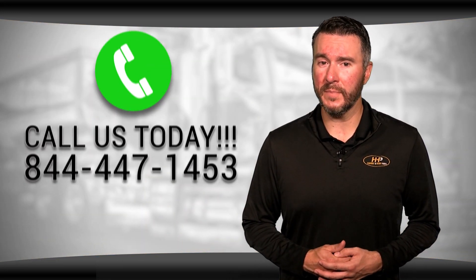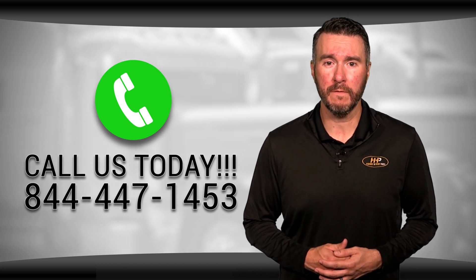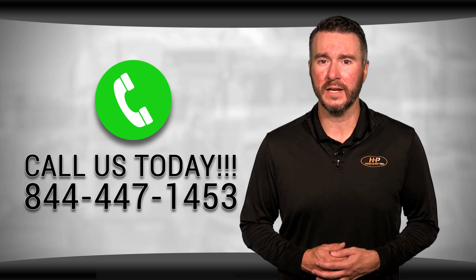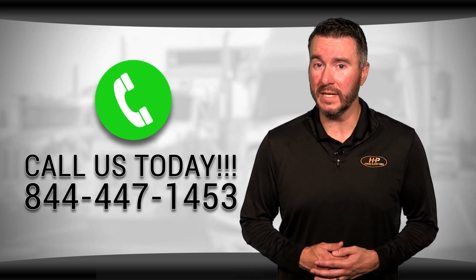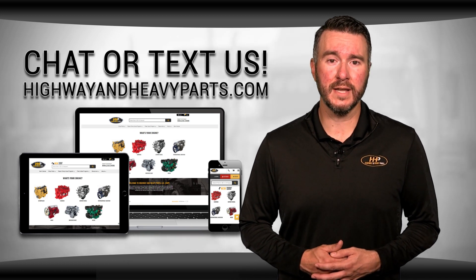At Highway & Heavy Parts, our mission is to take the risk out of buying diesel engine parts by selling only quality, reputable fuel injectors to make sure you're getting the best option for your engine. If you have any questions about your Caterpillar engine, Highway & Heavy Parts, or our parts, you can call us at 844-447-1453, where one of our ASE certified parts technicians or other specialists will be pleased to assist you. You can also chat with us online at highwayandheavyparts.com.